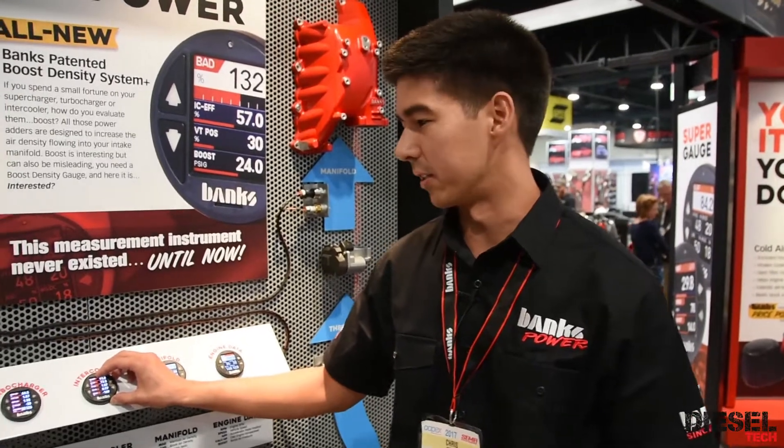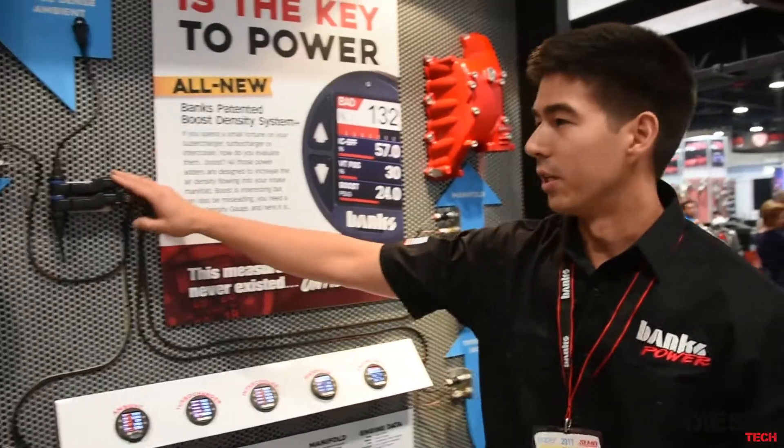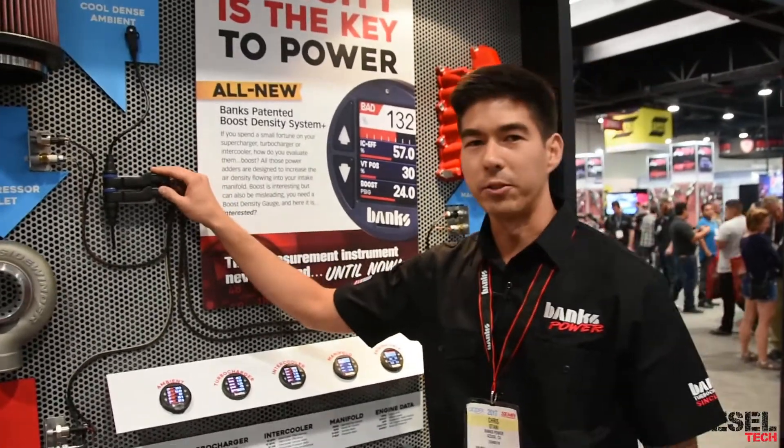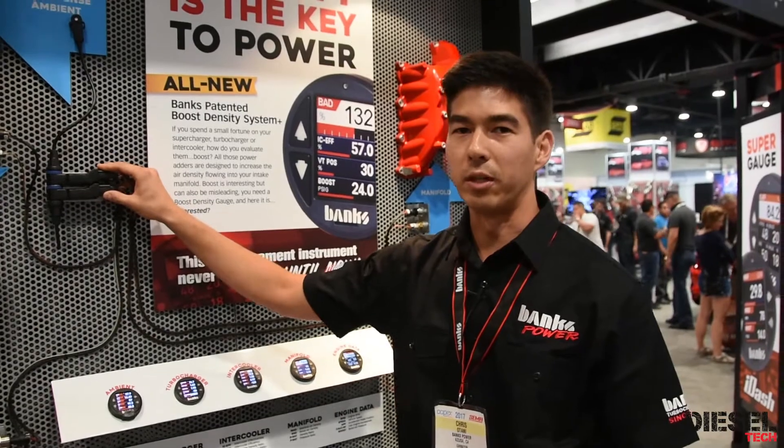You can daisy chain up to four in a system as well as communicate with our additional Banks modules. Right now we have a pressure and temperature module as well as EGT modules, and more coming out in the future.